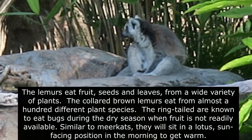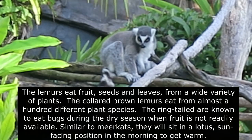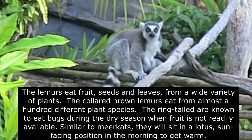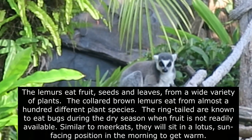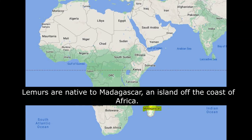The collared brown lemurs eat from almost 100 different plant species. The ring-tail are known to eat bugs during the dry season when fruit is not readily available. Similar to meerkats, they will sit in a lotus, sun-facing position in the morning to get warm. Lemurs are native to Madagascar, an island off the coast of Africa.